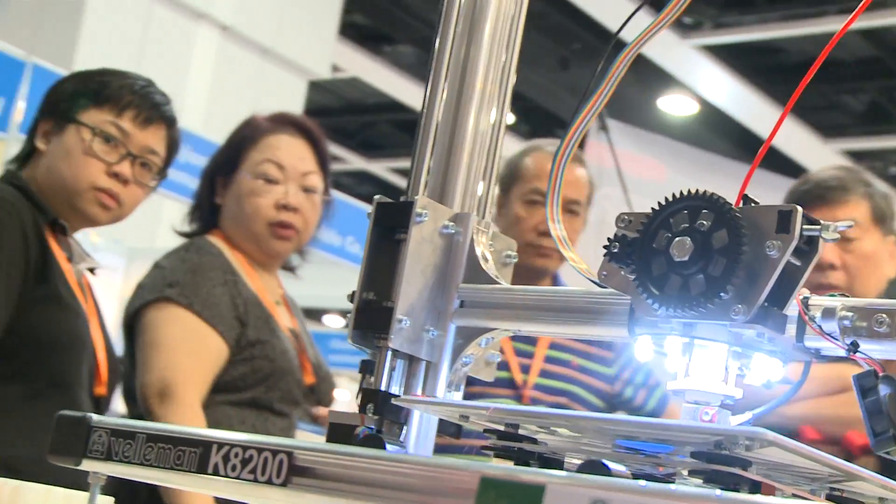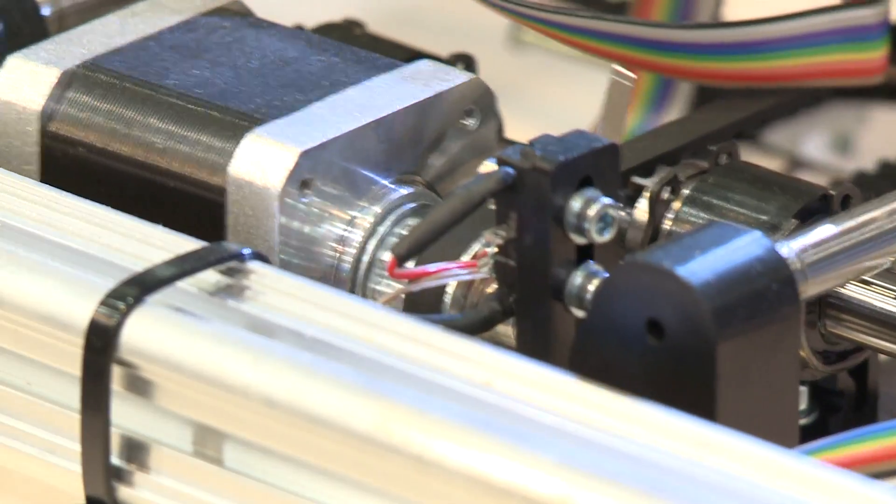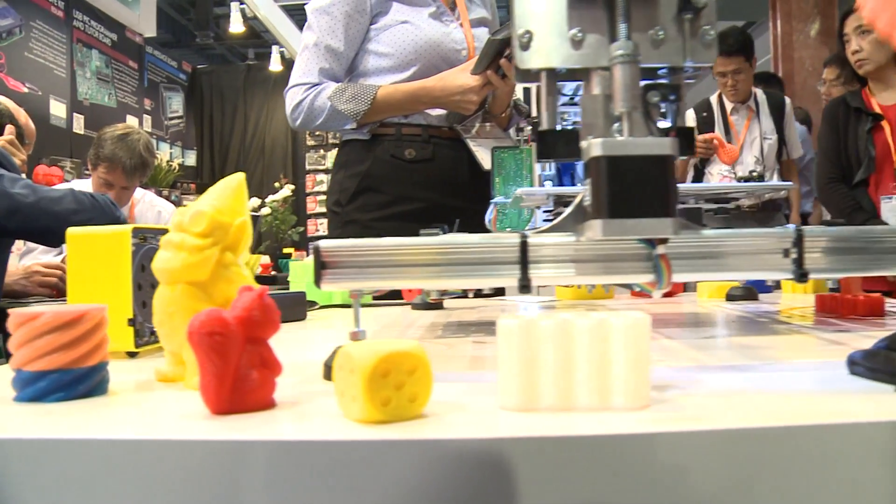The printer has a relatively small price tag of around 700 euros, which makes it affordable for home use.